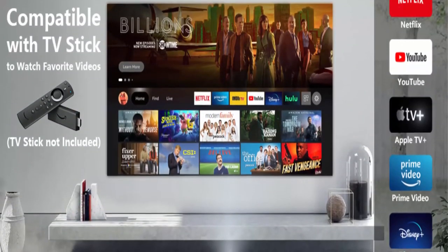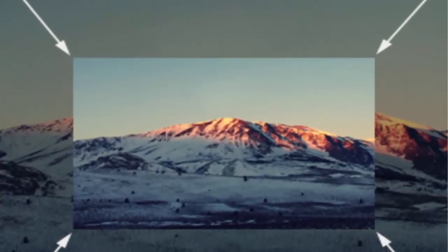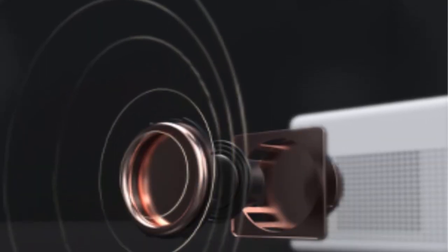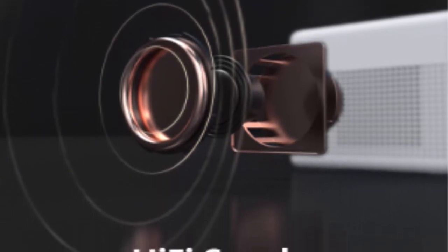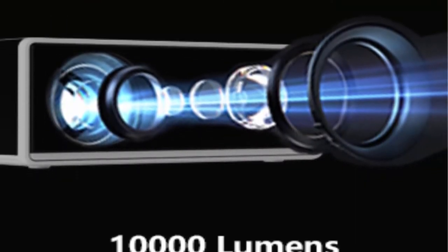Projector with 300-inch large display and 50% zoom function. The movie projector offers a 41–300-inch projection size with a projection distance between 5 to 34 feet, equipped with 50–100% zoom function and vertical keystone correction. You can get the best viewing size by manual adjustment. This portable projector can be used indoors or outdoors, providing various entertainment for family and friends.